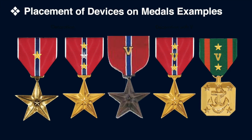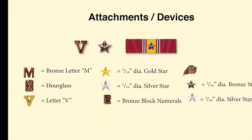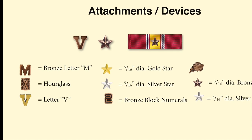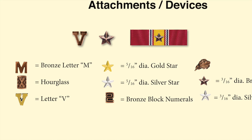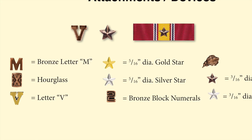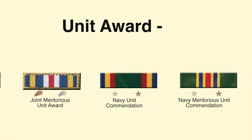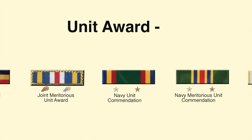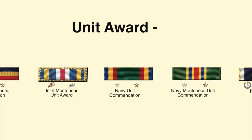Examples of attachments and devices include: a V device for valor, a star for additional awards, an M to indicate mobilization, an hourglass for years of service, the gold V used by the Marine Corps for valor, gold stars for additional awards of a decoration, and silver stars to indicate five awards. Block numerals are used on air medals, along with oak leaf clusters, bronze stars, and silver stars. The United States Marine Corps, being part of the U.S. Naval Service, follows the same awards program as the United States Navy, governed by the Department of the Navy, though the Corps administers its own awards program. Some awards are shared between the Navy and Marine Corps, and some are common to all armed forces.